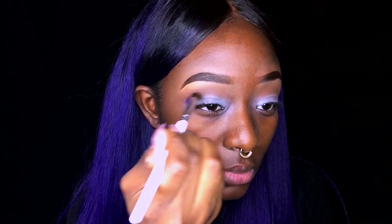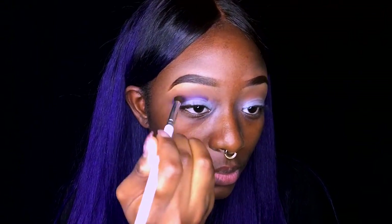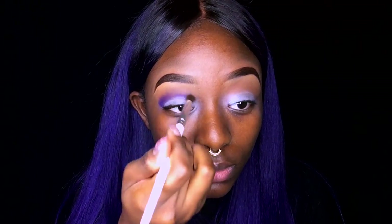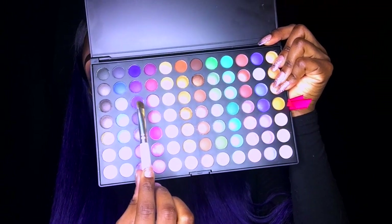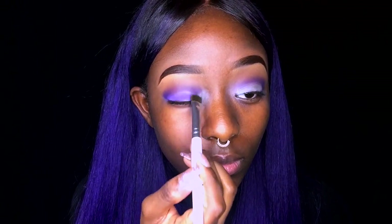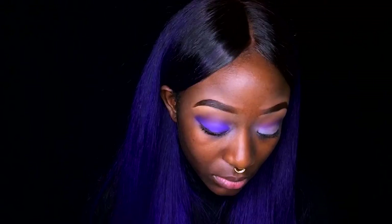Now I'm using a dark purple shade from the palette, starting from the outer part of my eyelid and dragging it into the crease and a little bit above the crease to create a smoky eye look. I'm also blending as I apply the color. Now I'm going to use a lavender purple shade and pack that onto my lid, blending it with the darker purple shade.